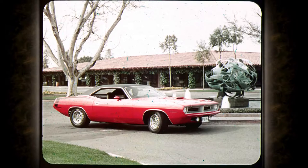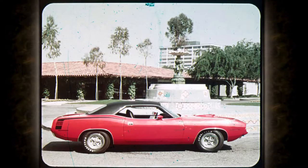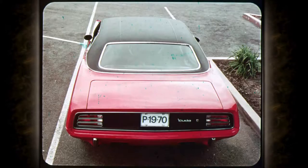Completely new, from rubber to roof and beyond. Long sleek hood, short rear deck — the look of power. Completely new, with a new wide stance and the look of stability.